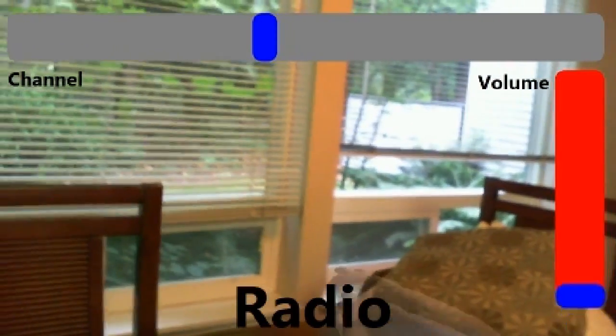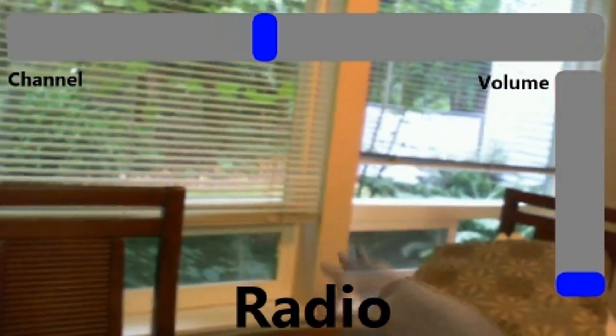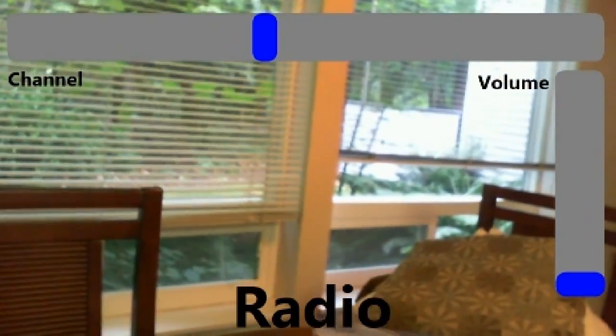The user changes the volume by moving an invisible slider up and down, and finally answers a call by doing a thumb-up gesture.